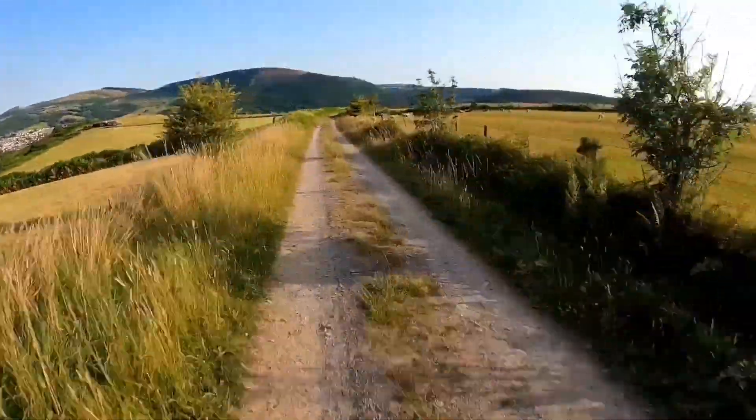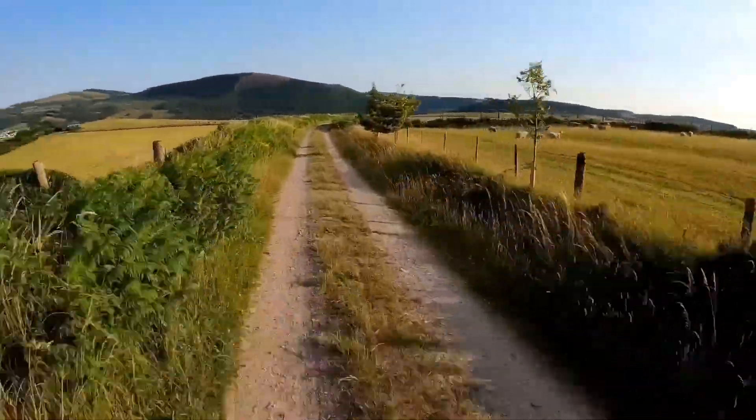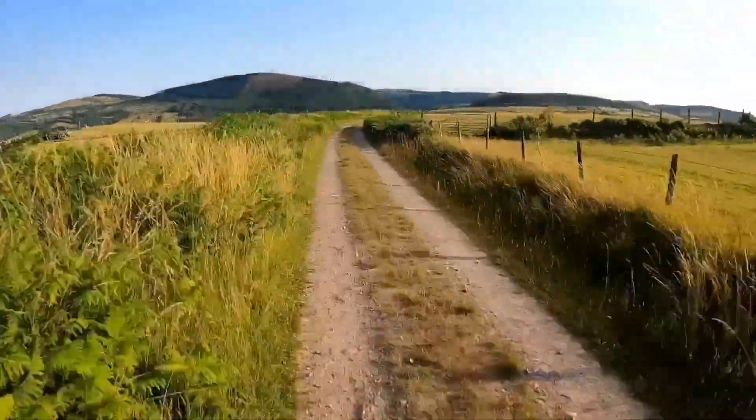I sometimes forget to keep my eyes on the trail, as the views up here are absolutely stunning.